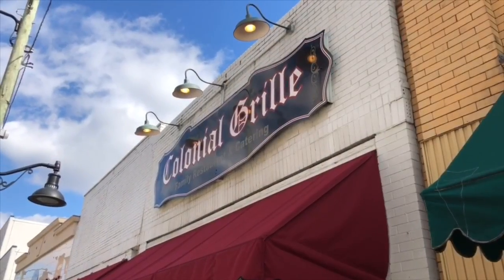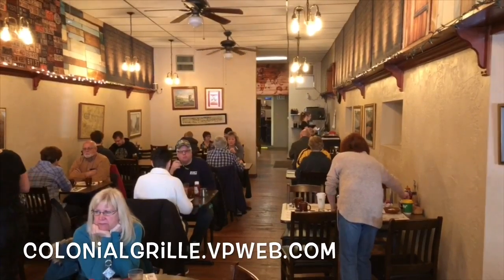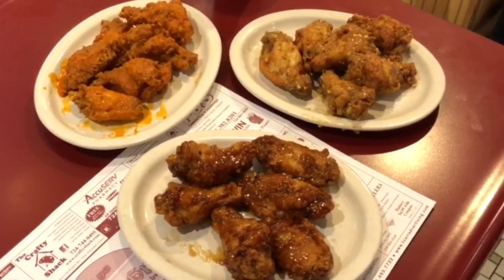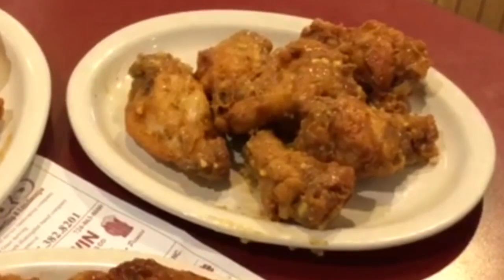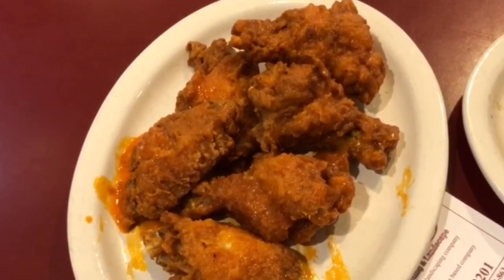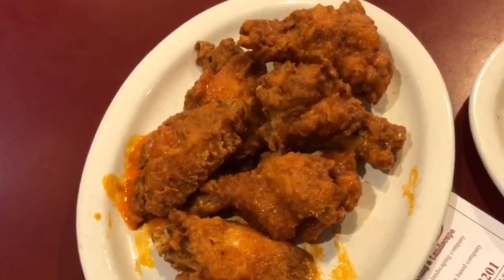We went to Irwin, Pennsylvania, not far from Pittsburgh. The Colonial Grill boasts the best wings in the world and we tried three of the flavors they offer: the barbecue at the bottom, the Italian garlic to the upper right, and the Buffalo to the upper left, which I took a bite out of for my own personal taste test.